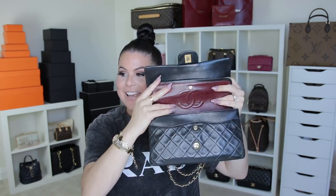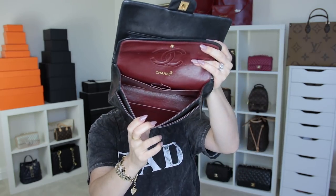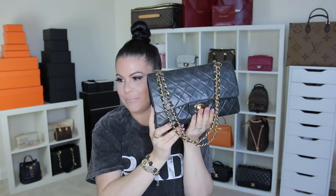This is the Chanel Classic Double Flap — classic because it has two flaps — in black lamb with burgundy lining and gold plated hardware. They do not do gold plated anymore. It is in the medium size. I got this off a Japan consignment store and it was my first ever Chanel anything.